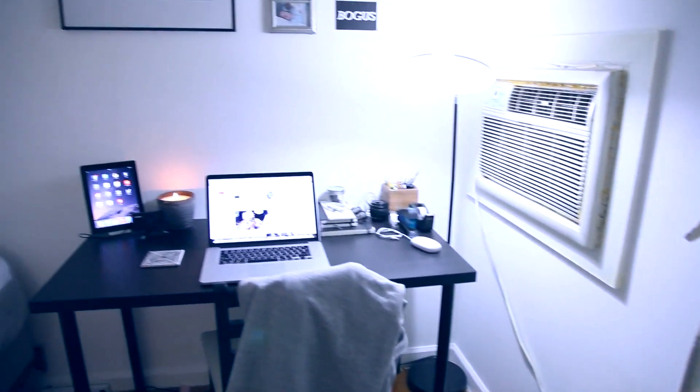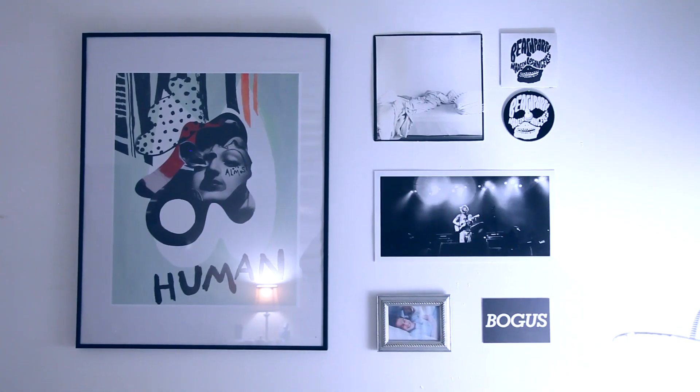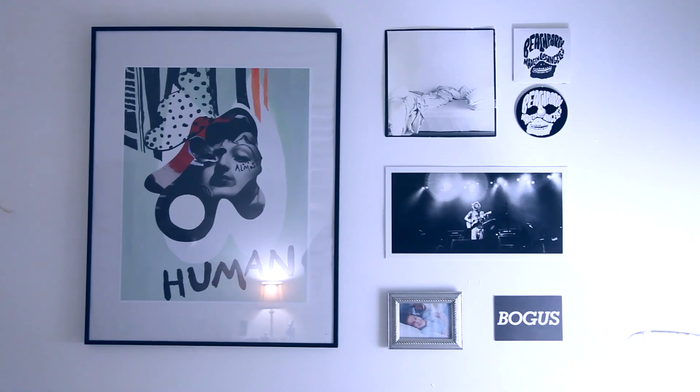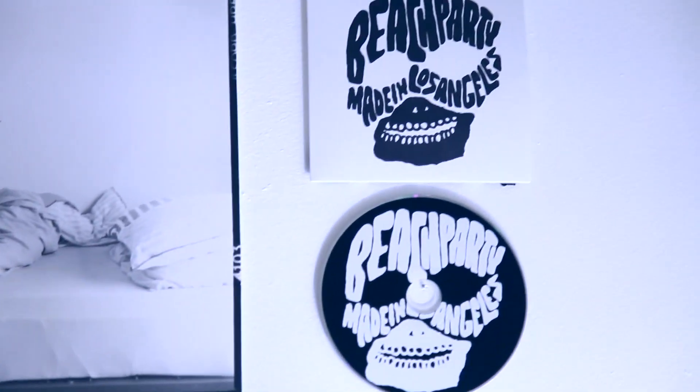Now on to my desk. This is where I edit a lot of my videos, and I love this wall. Brenton Jones made the piece on the left — she's an amazing artist. And here's a picture of me and my dog, a funny postcard I got at a store, a picture I took of Ed Sheeran front row, my bed, and a cool CD I got at work.